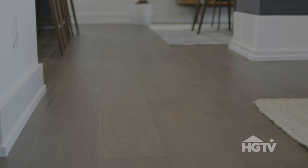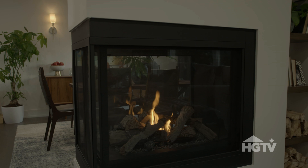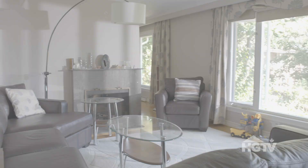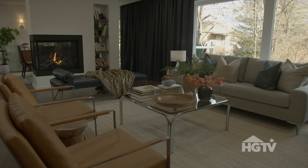Look at that fireplace too — that is just so stunning. And you can see through it. It's nice and warm, I can feel that from here. It's a three-sided fireplace, so you can literally see that feature from the entire main floor. Amazing. Now that's the feature that I think makes the whole main floor. I love it.